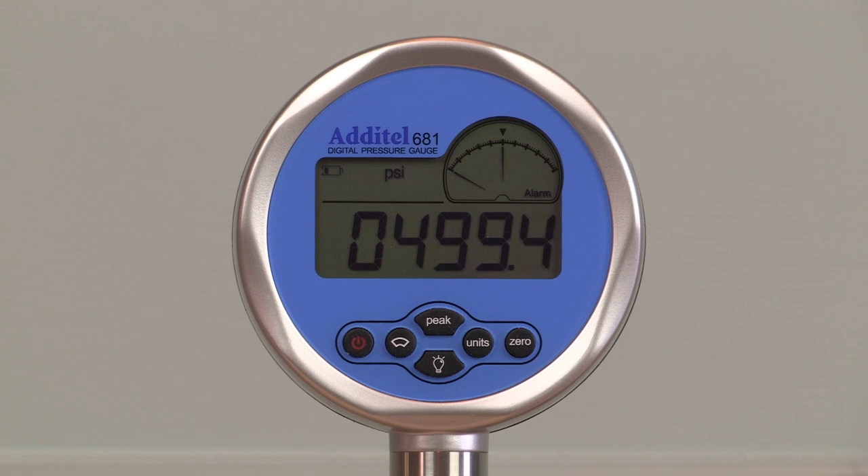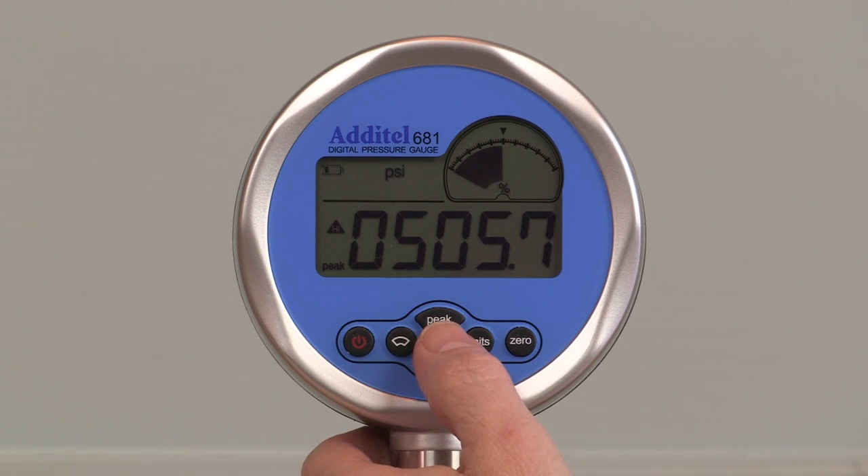Other features include user programmable pressure alarms, over pressure warning when the gauge reaches 120% of range, and minimum and maximum pressure display.